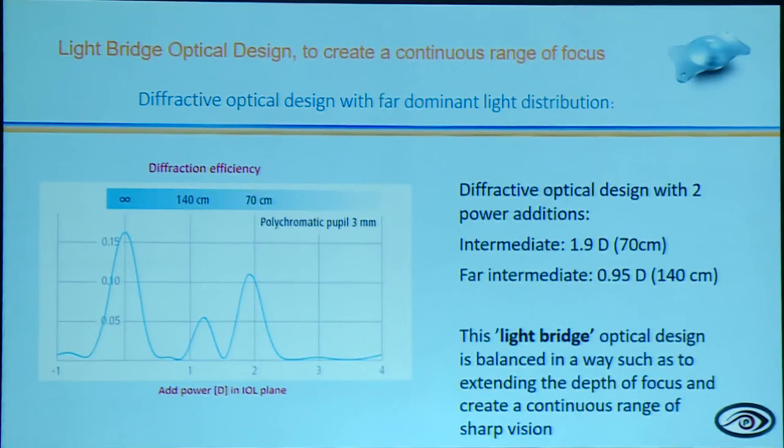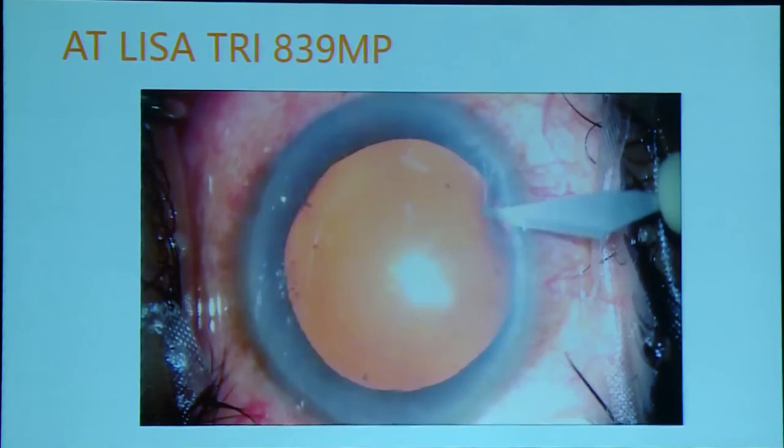In the EDOF lens, the intermediate addition is about 1.9 diopters for approximately 70 cm, and far-intermediate about 0.95, with no real near addition. Despite this, most patients report completing most near activities without glasses. Only a few really need glasses for reading fine print, and these patients have absolutely no glare. The EDOF lens provides a good balance — patients receive a 1.5 add glasses to keep for fine print only when needed. In some cases, patients who previously had a monofocal IOL can receive an add-on sulcoflex multifocal or CACIC IOL multifocal to address presbyopia.